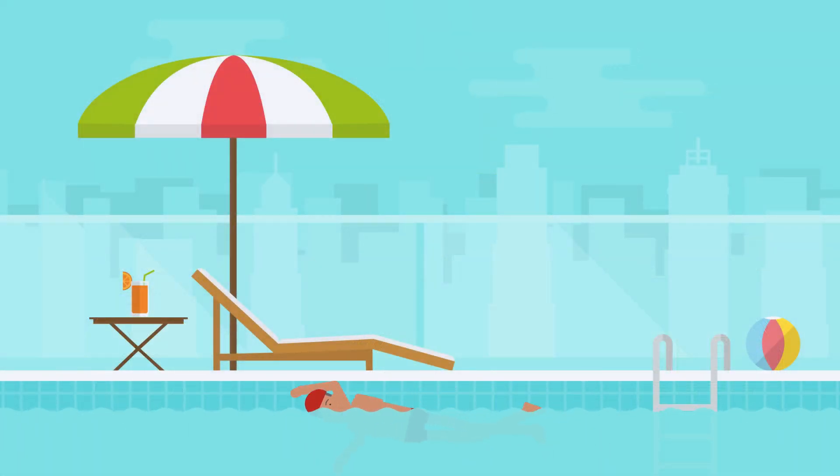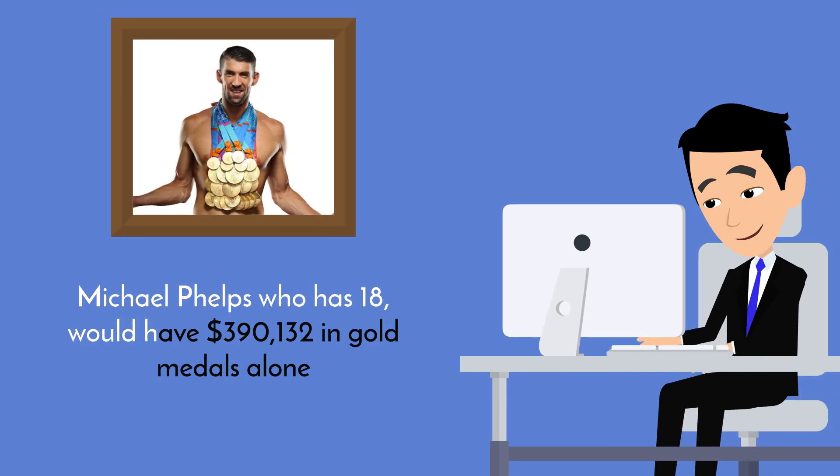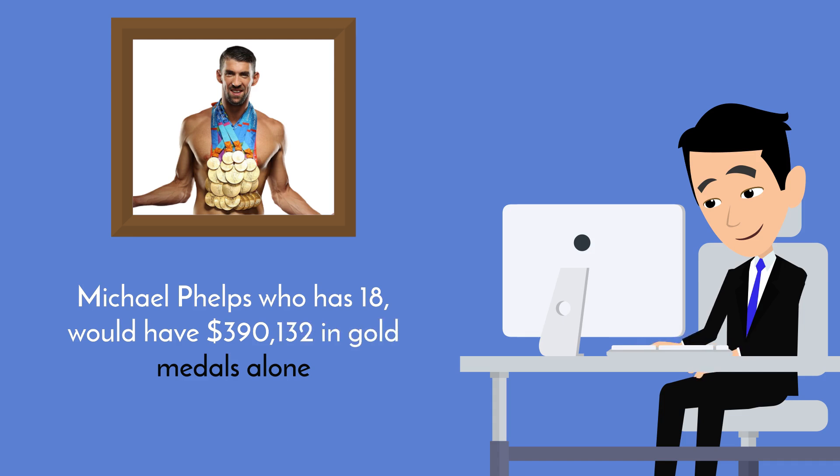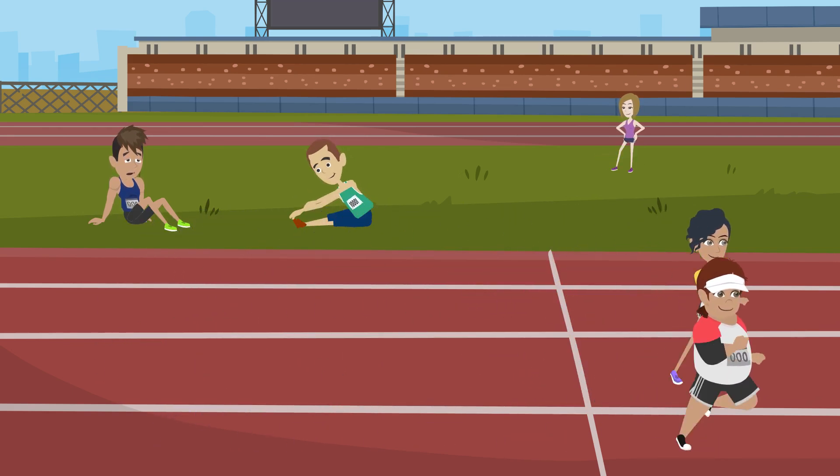The Olympian with the most gold medals of all time, Michael Phelps, who has 18, would have $390,132 in gold medals alone if they were made of solid gold. Depending on the year that the games take place, the medals might have slightly different compositions.